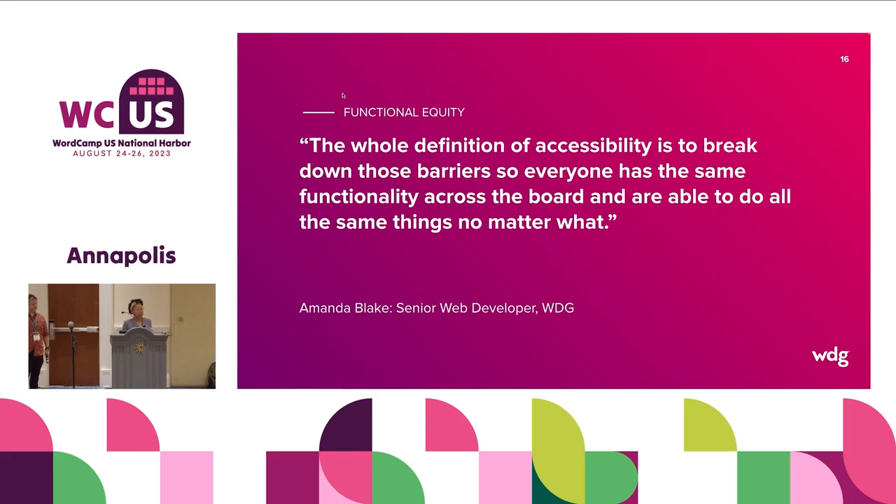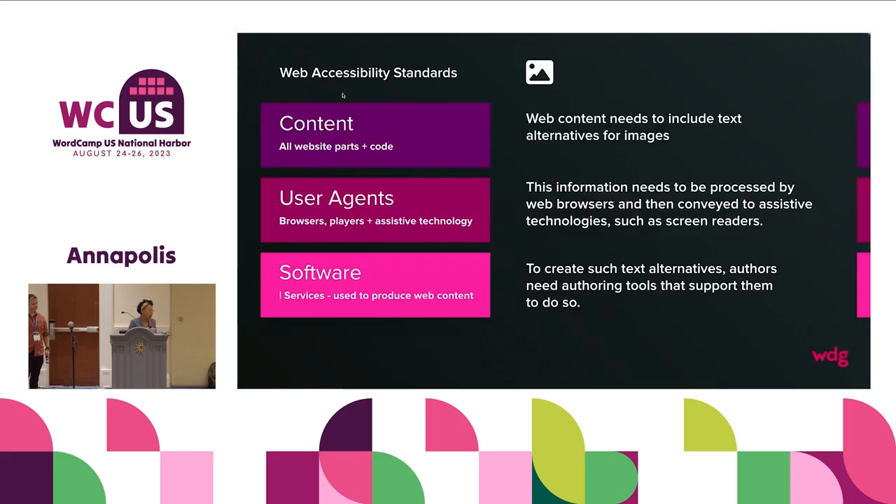Because they had that accessible content already, we began to build plugins and things around it. Web accessibility standards are broken down into three categories. There's content — that's all the website parts in the code — and most of us when dealing with WordPress and web accessibility are really working on the content. But there are other layers: the user agent — that's the browsers, media players, and assistive technology to read the content. And then there's software — the authoring tools — that's how we give people the power to make their content more accessible.